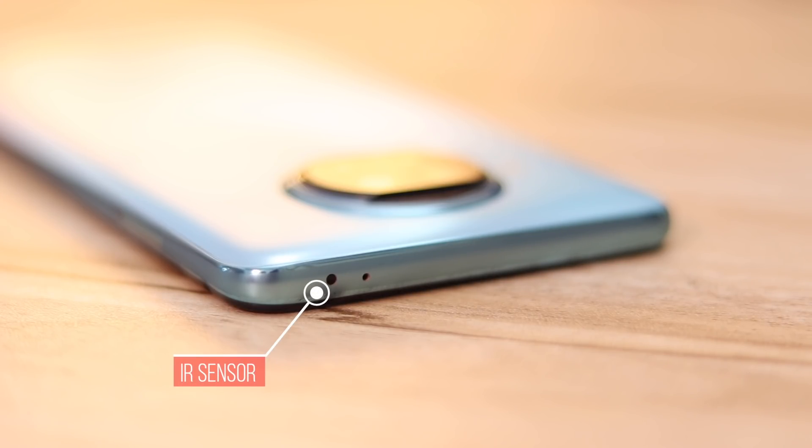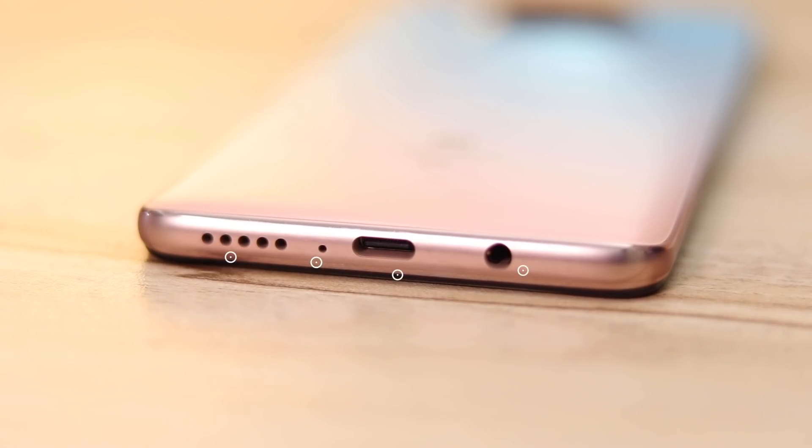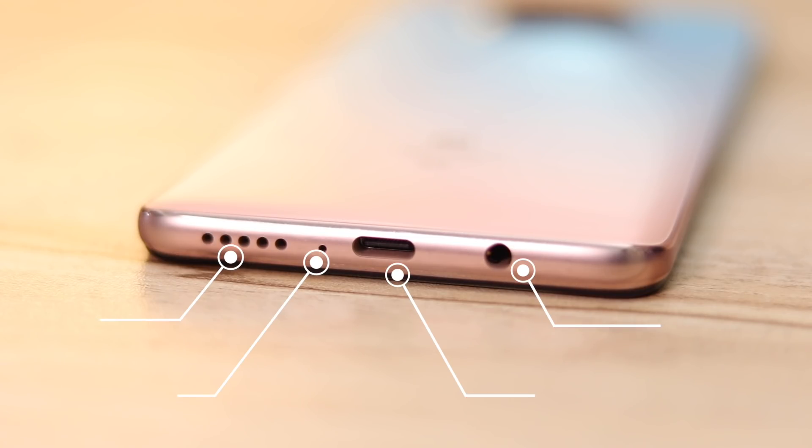On the left is a dual hybrid SIM tray that houses either two nano SIM cards or one nano SIM and one microSD card. At the bottom are the speaker grille, mic, a 3.5mm headphone jack, and a USB-C port that supports UFS 2.2.